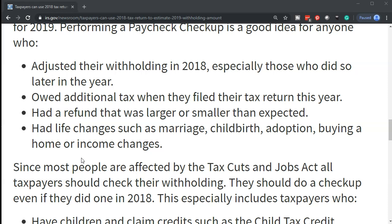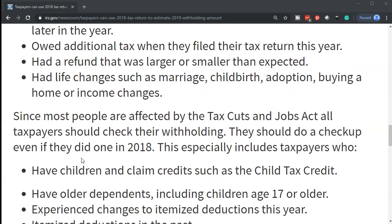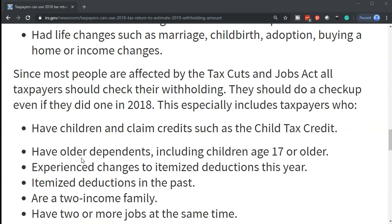In other words, if the refund wasn't what you expected, or if money was owed in the prior year, you want to do a checkup this year and make sure everything is going well. If there are any substantial changes — such as an adoption, a child, or marriage — these are things that can substantially affect withholdings. Any of those types of changes are something you probably want to do some type of estimate for, to see if the withholdings are at the proper amount at this point.